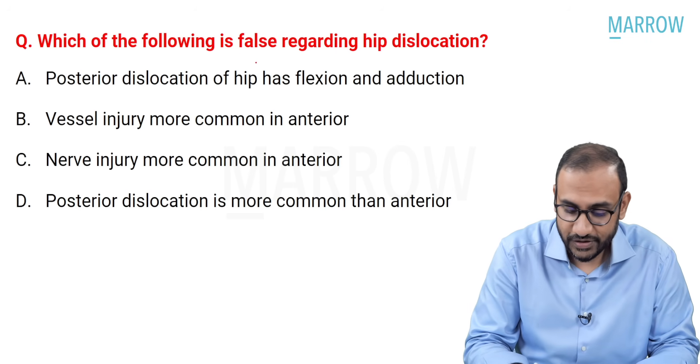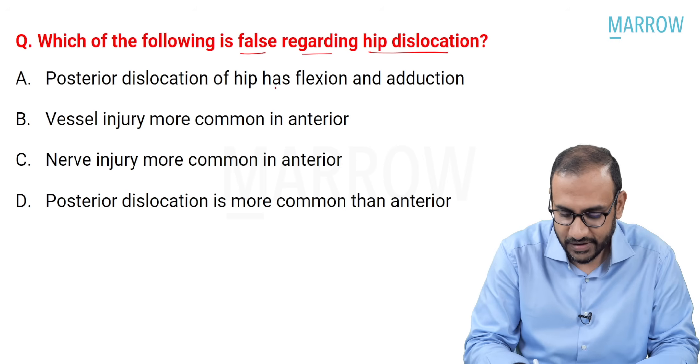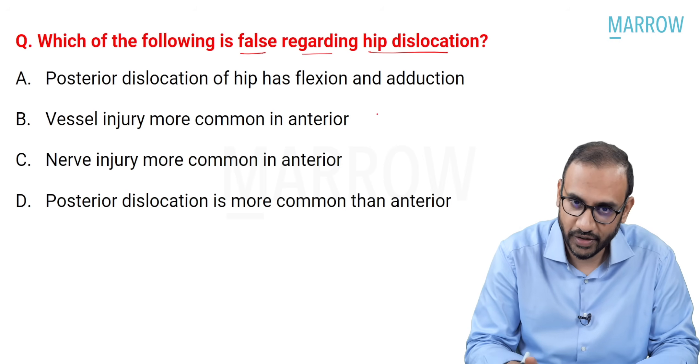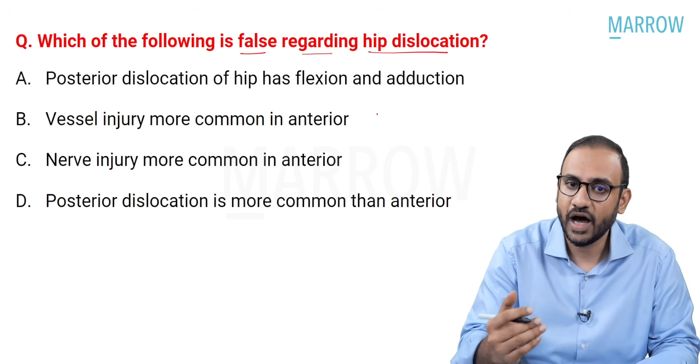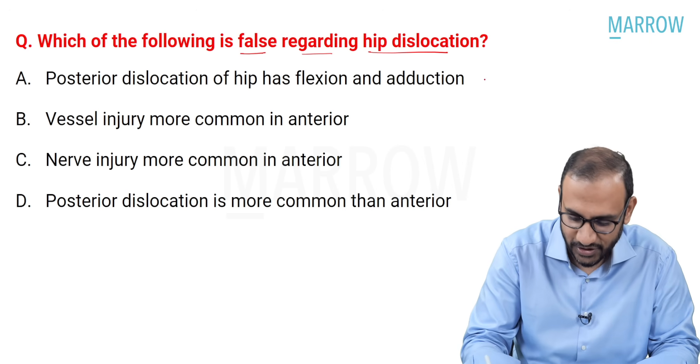Which of the following is false regarding hip dislocation? Posterior dislocation of the hip has flexion and adduction—is this true or false? Posterior dislocation of the hip, if you recall, has flexion, adduction, internal rotation with limb shortening. So this is true.